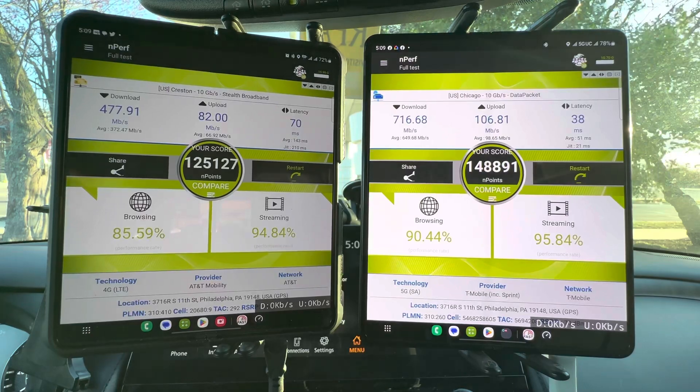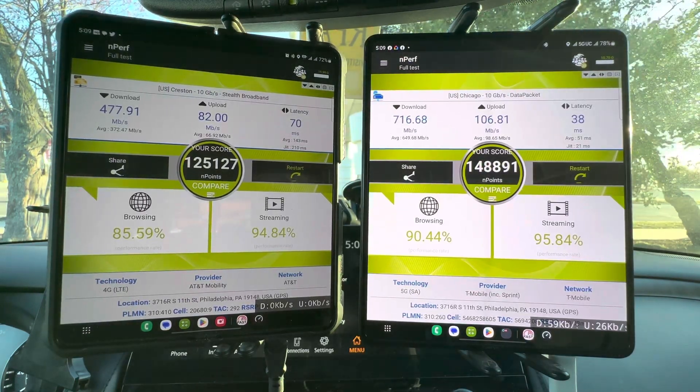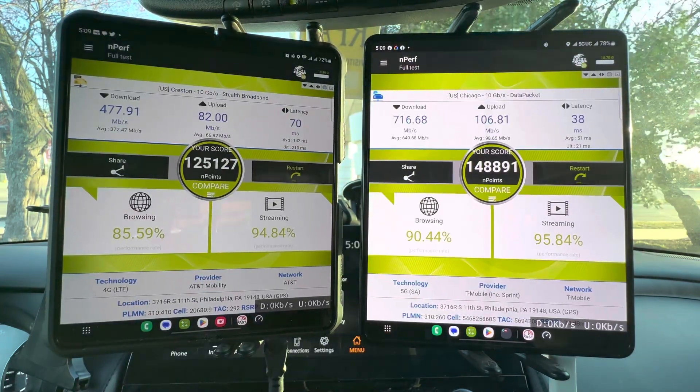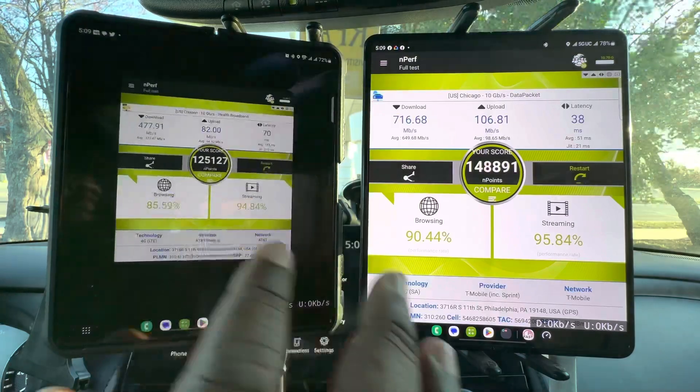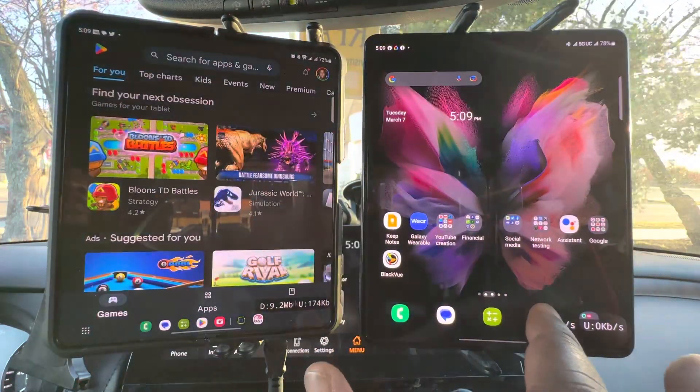AT&T needs a little more juice here. There's a restaurant behind me that has people in it, but I don't think that's what's pulling capacity. Let's see what happens when we pull data.